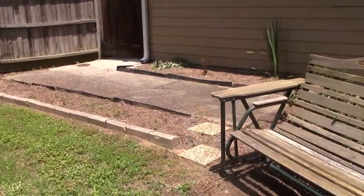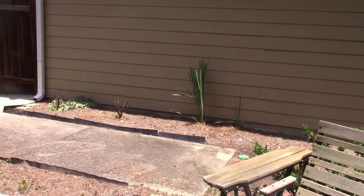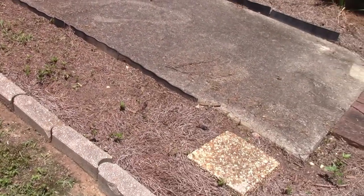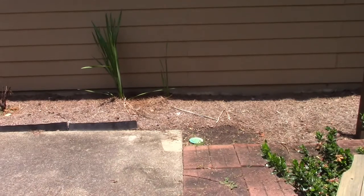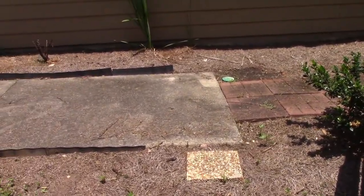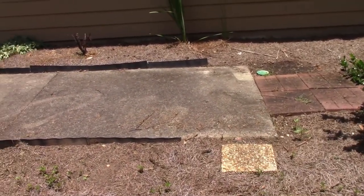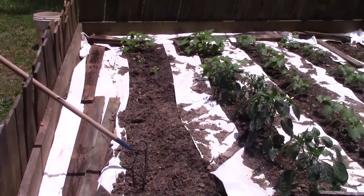One thing I want to do this summer: I want to take this space right here — my roses used to do great back here. Now the dogs and the cat get in here, so what I want to do is make a raised bed on that side of the sidewalk and a raised bed on the other side. This area really used to be fertile, but not so much anymore. I want to spruce it back up. If you have any recommendations, let me know — it does get some sun back here.